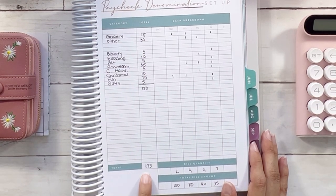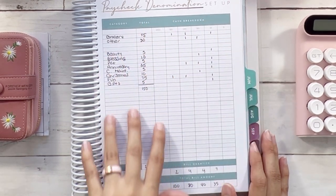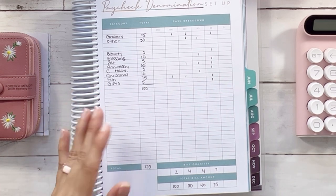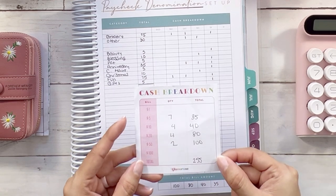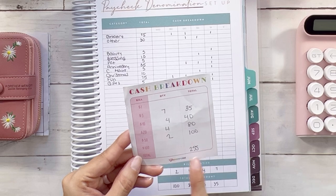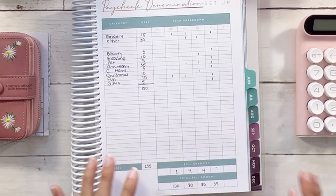We withdrew $255. I break down the denominations and transfer the information to my cash breakdown sheet, which is also linked with a coupon code if you want to purchase that. Before we get into stuffing for the current week, we need to see how we did the prior week.